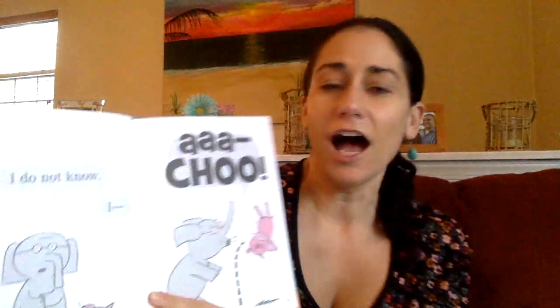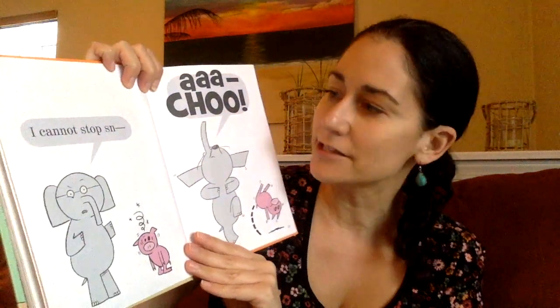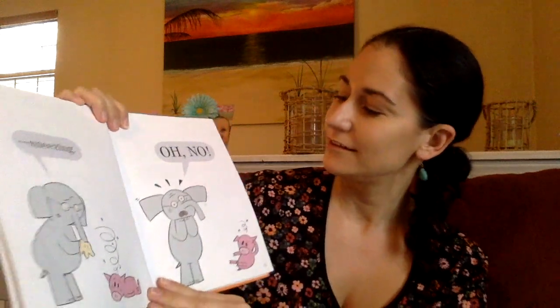Are you okay? I don't know. Achoo! Poor piggy — and he didn't cover his mouth again. Sniff. I cannot stop — achoo! Oh my goodness gracious. I cannot stop sneezing. He sneezed mid-sentence and then had to finish it. I'm changing my voice, trying to make myself sound all nasally, like I'm sneezing myself.